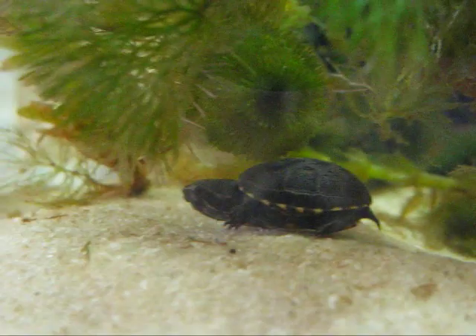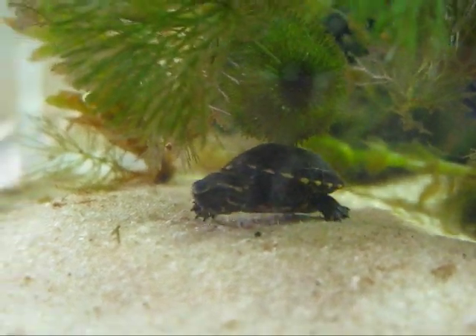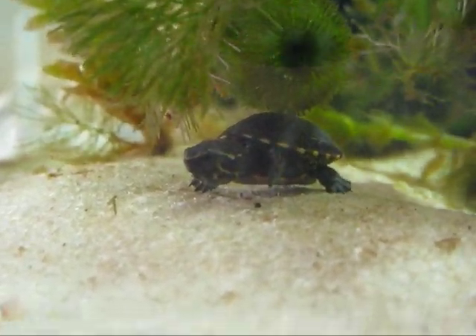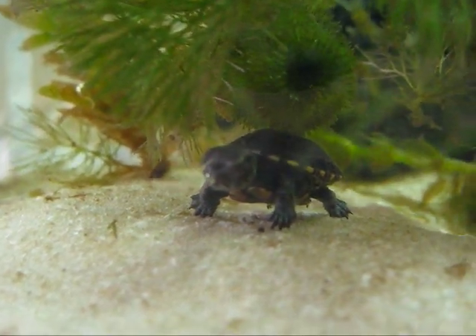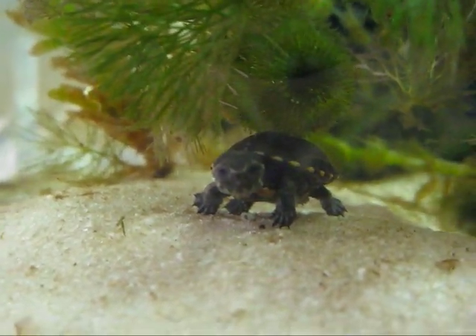Here you can see how heavily planted the tank is. This is the last little video clip I took before releasing the turtle, taken on the 3rd of October before releasing him the next day.